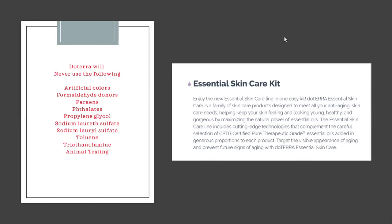doTERRA will never use any of the harmful ingredients listed — no fragrance, not tested on animals, no artificial colors. The Essential Skincare line comes as a simple kit, a collection, or individual pieces. These products are designed to meet all your anti-aging skincare needs, helping your skin look younger by maximizing the natural benefits of certified pure therapeutic grade essential oils infused in generous proportions into each product. The goal is to target the visible appearance of aging and prevent future signs of aging.